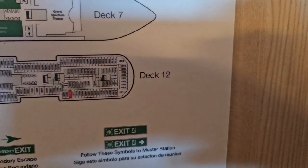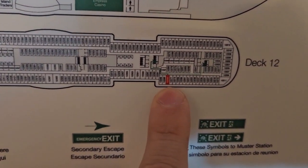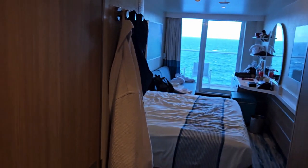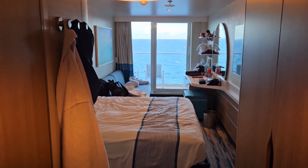We are on deck 12. I have friends in rooms here and there. You put your card in for electricity — that's how it works. Let's go see the bathroom.